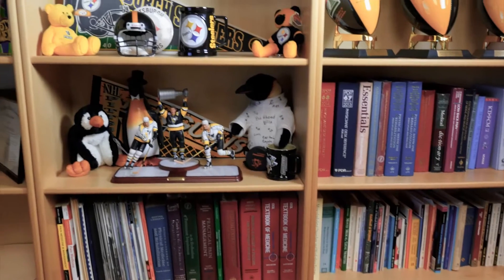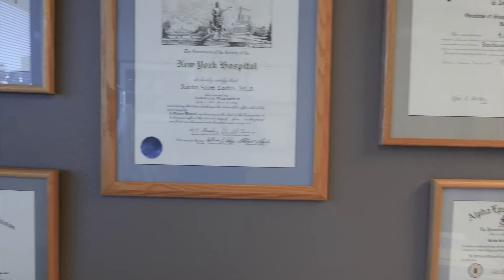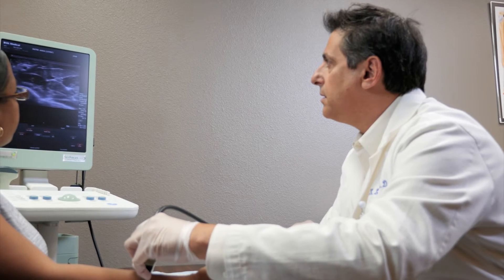When I trained 20-some years ago, ultrasound was not being utilized for therapeutic injections, and we used our knowledge of anatomy to guide our needle to the right location, not realizing that anatomies vary between patients. That was a primitive technique — the technique that most physicians were using because that's how we were all trained.